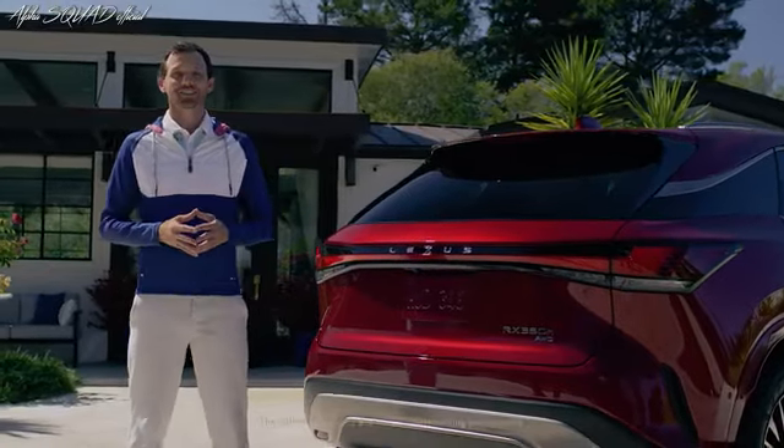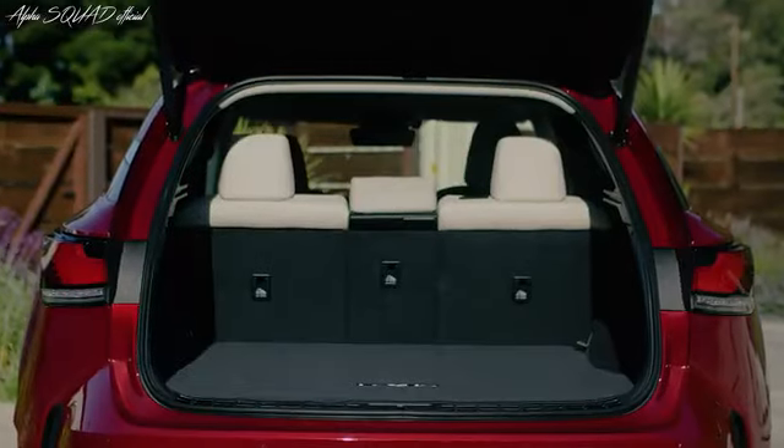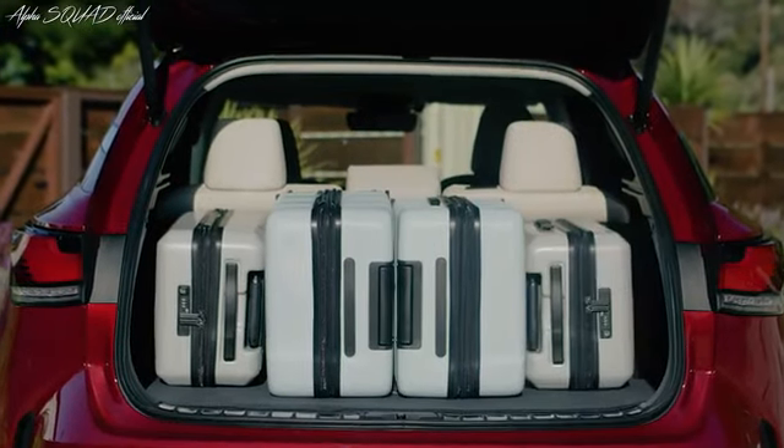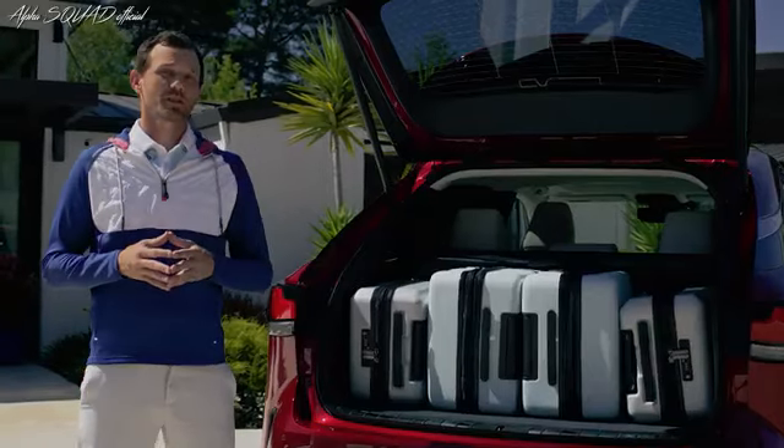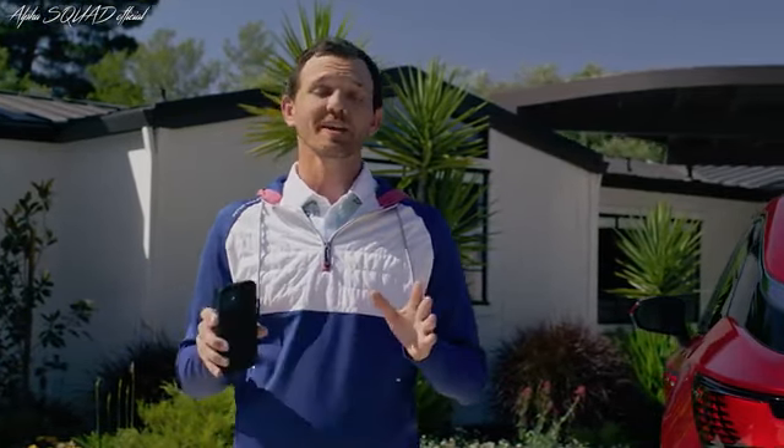While we're back here, let's pop the hatch. The lower loading height improves usability and provides a cargo capacity that can easily hold four suitcases. Because I have a digital key on my phone, I can open and start the vehicle with just this — no need to carry a key fob. You can share your digital key with up to seven additional users. Now, let's head inside.